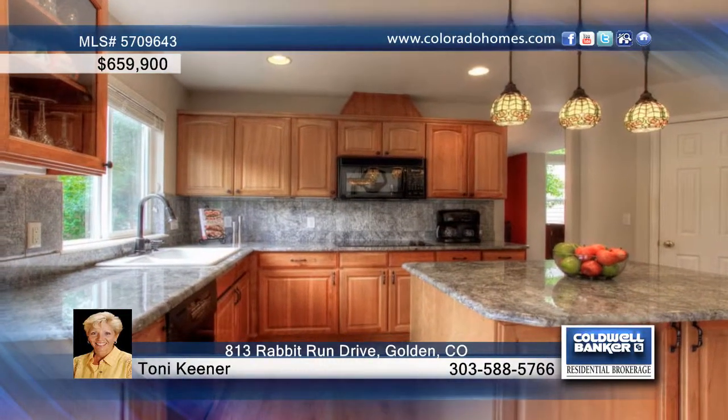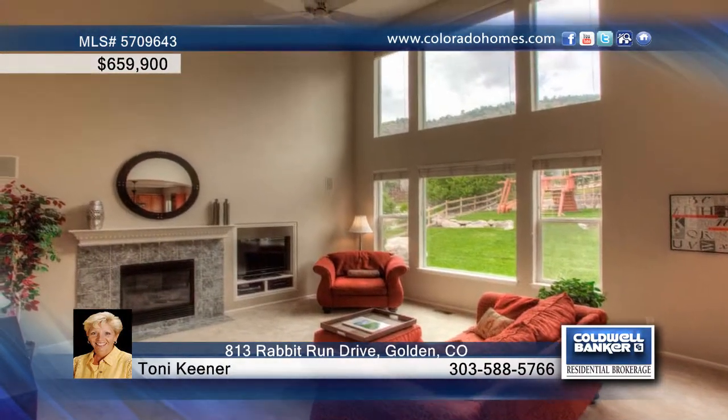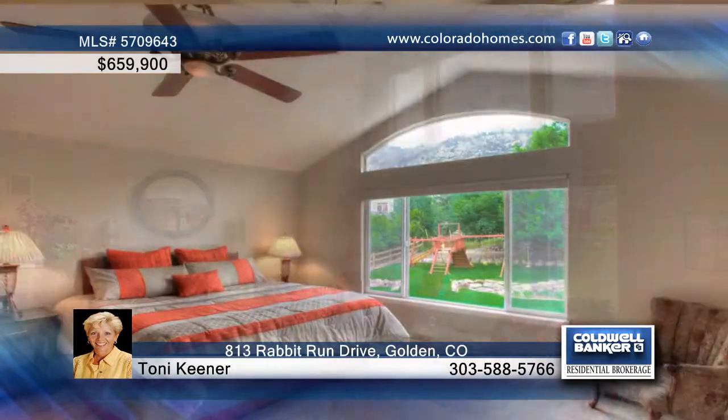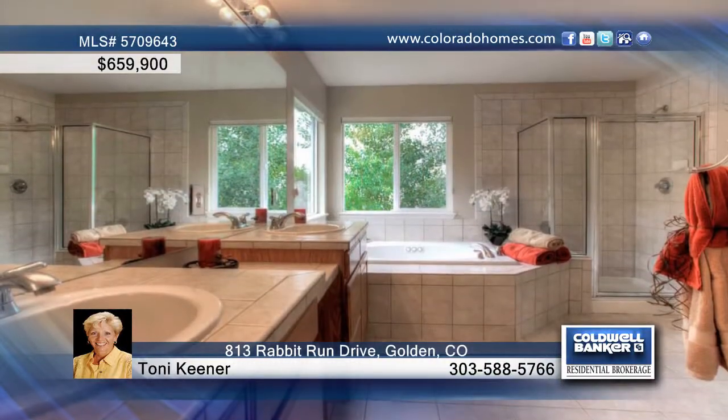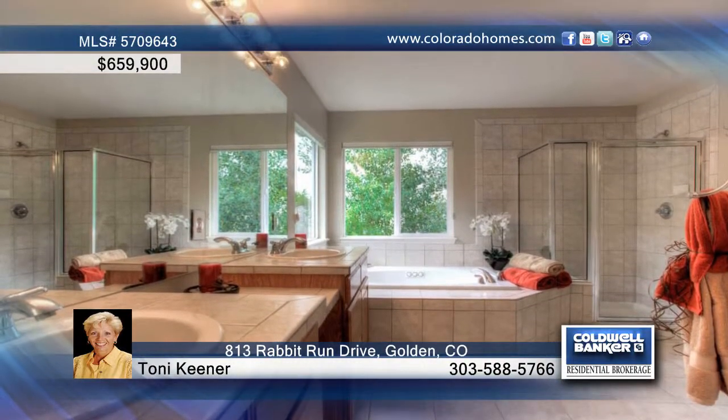The spacious designer kitchen highlighted with an island, beautiful cherry cabinets, slab granite countertops, smooth surface cooktop, wall ovens, and a large walk-in pantry is sure to please the cook and the family. The formal dining room is perfectly situated to the kitchen, making friends and family gatherings a breeze.